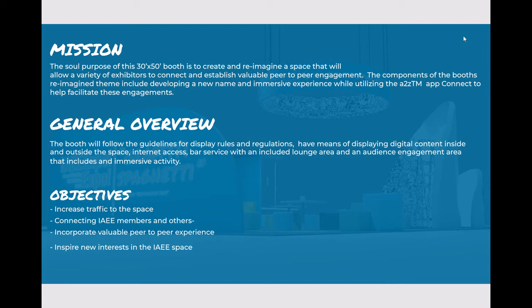The components of the booth's reimagined theme include developing a new name and immersive experience while utilizing the A to Z app Connect to help facilitate these engagements.